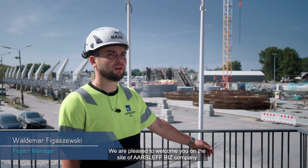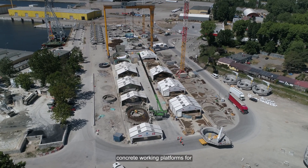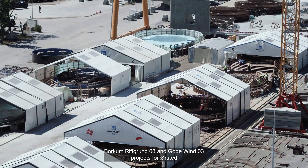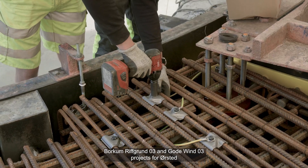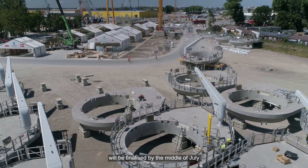We are pleased to welcome you on the site of Arslefbis company. We are getting to the end of manufacturing of 106 concrete working platforms for the Borkum Riff 3 and Gode Wind 3 projects for Orsted. The remaining work of fully outfitting of the platforms will be finalized by the middle of July.